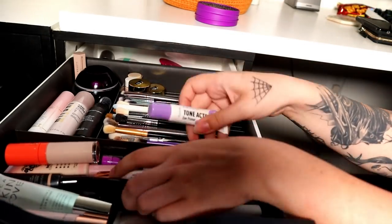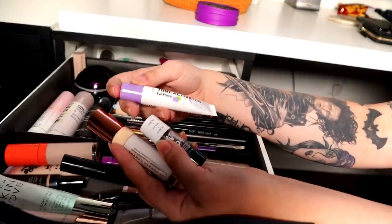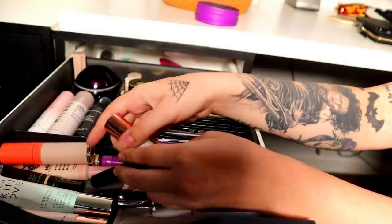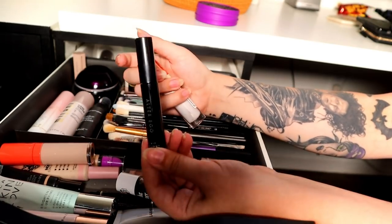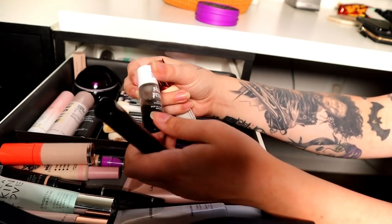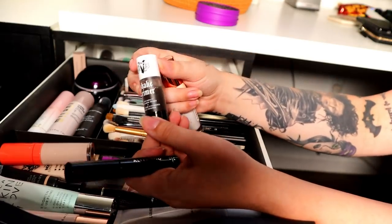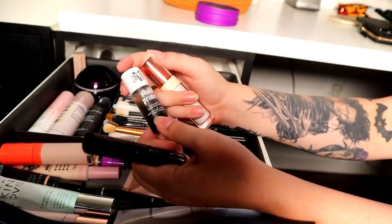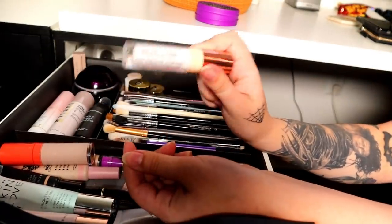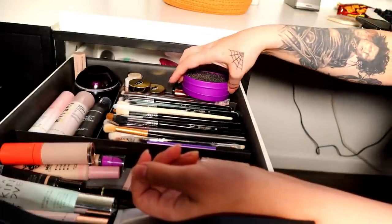For other eyelid primers, I have the Kaleidos tone-activated eyelid primer — I'm going to get rid of this one because I don't ever use it and it gets messy in the tube even though it's basically brand new. I'm going to keep the Alter Ego eyelid primer — use code Porcelain if you want to save money. I'm keeping the Shake Primer from KVD; I really want to love it, it's so cool. I'm also keeping the Cut Crease Canvas from Makeup Revolution. So I got rid of a couple eyelid primers there.